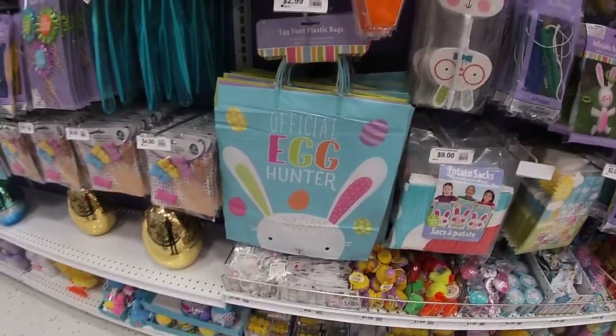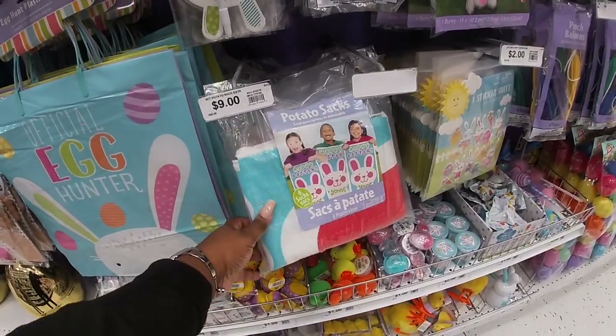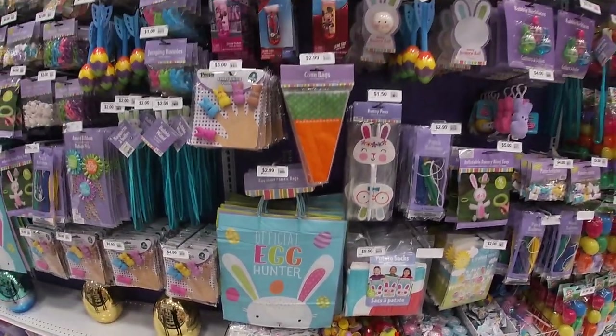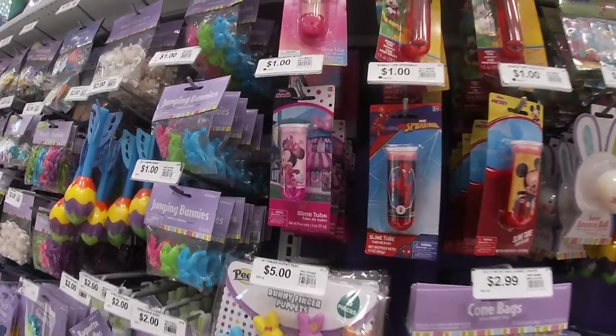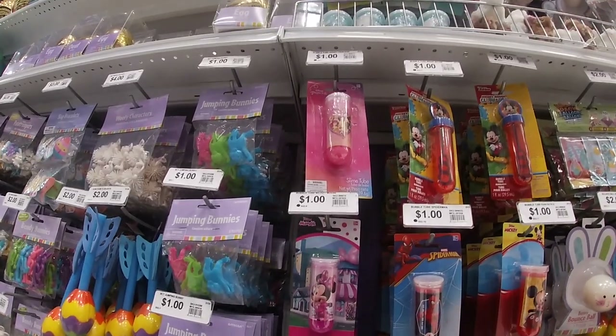I'll show you guys these bags for $2.99. Potato sack. Bouncy ball. Oh, slime tubes — everybody loves slime. Can't go wrong with slime for a dollar.